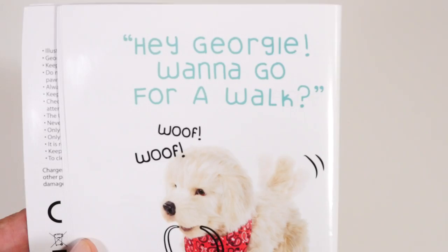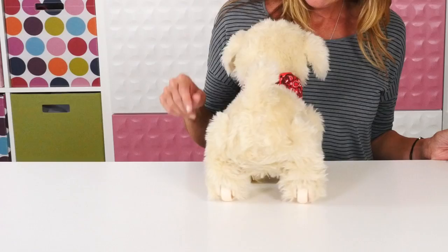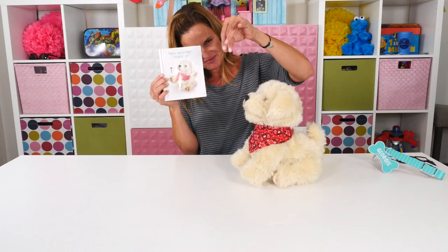Hey Georgie, want to go for a walk? That's really cute. Stand up — can you stand up? Aww, shake.